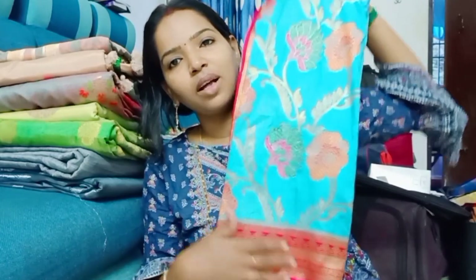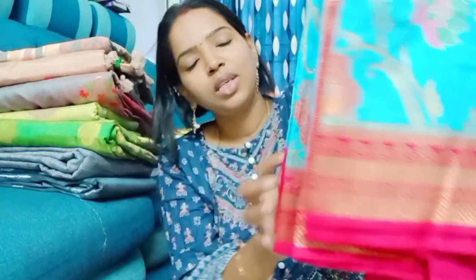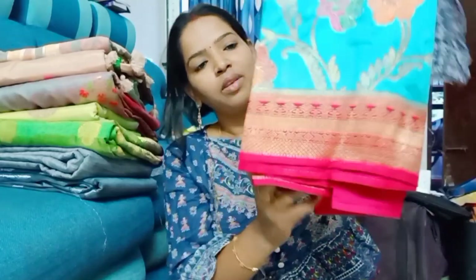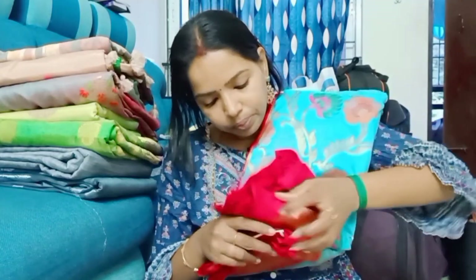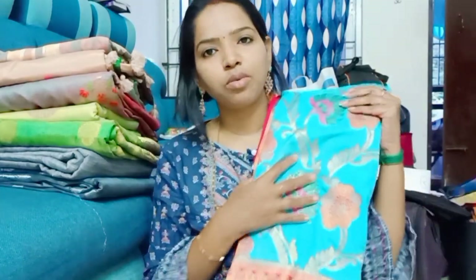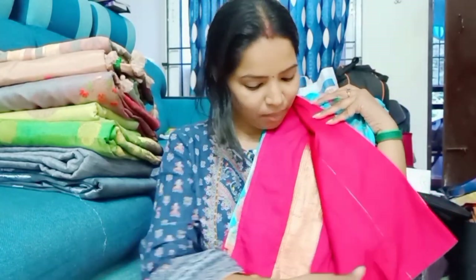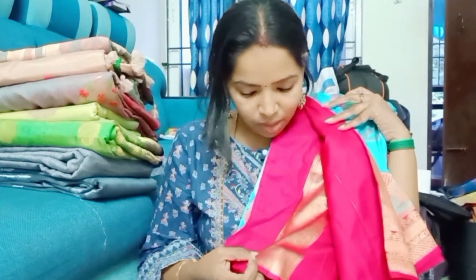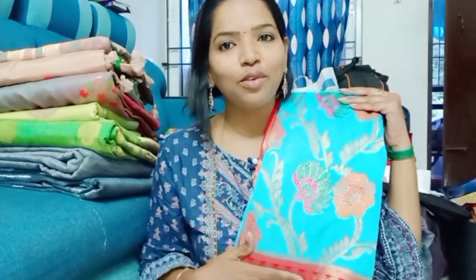This is the Rama Blue with pink — full floral design, complete floral design. Medium size, decent border, small border. The size is a long length. If you look at this price range, it's $2,349. It's a lightweight, small border. If you look at this border, it's a small border. Look-wise, this is a half sari.